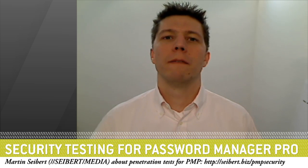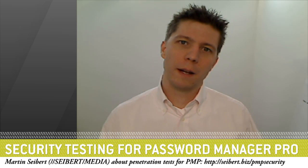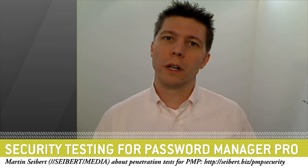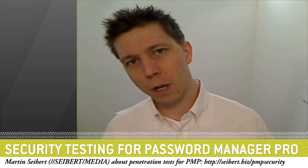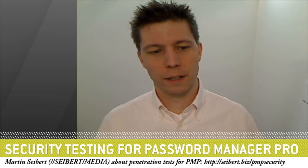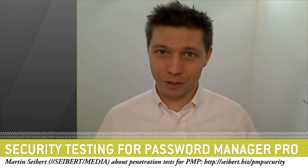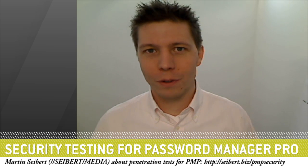What I can say is that the software vendor is very responsive and fast to fix those bugs, and that we are in a continuous, consistent, and profound process to ensure that security testing is a viable part of product development for Password Manager Pro and that found issues get fixed fast. So I'd say Password Manager Pro is a secure software, and we do recommend using this software.